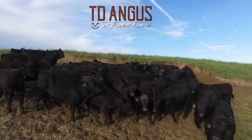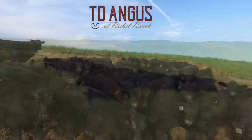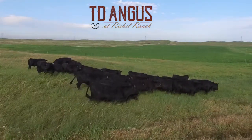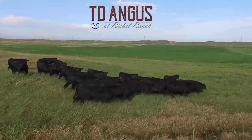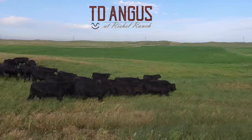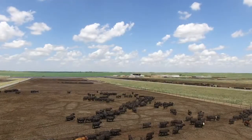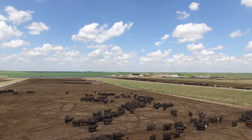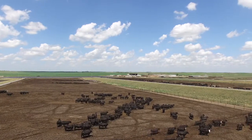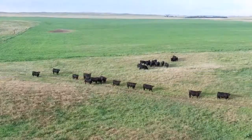We just want to invite our customers and show them a different way to market their cattle. This is absolutely free to our customers — there's no charge, no commission, no deduction, no sort. You bring the cattle to us here in Hershey, Nebraska, and we'll take care of the rest. I will monitor the cattle personally. We're going to manage these cattle to the best of our ability, and we'll gather the night before the bull sale and give out these awards to the four category winners.